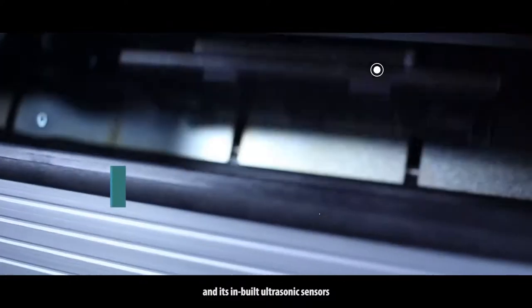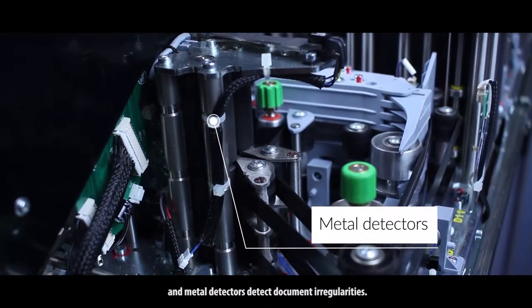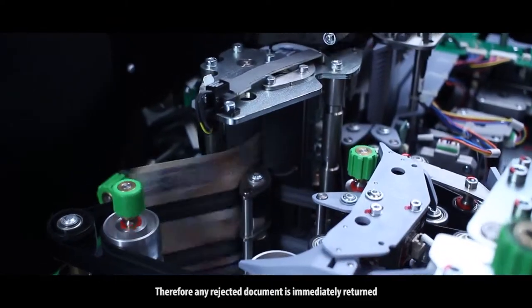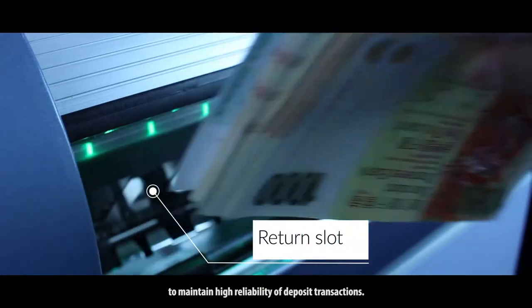Its inbuilt ultrasonic sensors and metal detectors detect document irregularities. Therefore, any rejected document is immediately returned to maintain high reliability of deposit transactions.